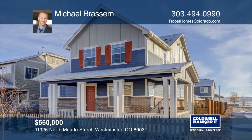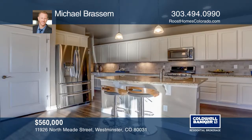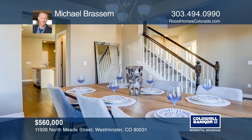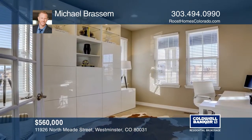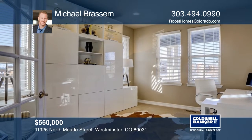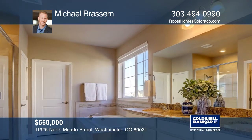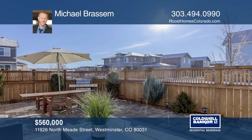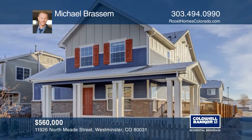This three-bedroom, two-and-one-half-bath home offers an open main level with wood floors throughout the great room, kitchen, and dining room. The large kitchen features cream cabinets, stainless steel appliances, a double oven, slab granite counters, and a huge island. All three bedrooms are on the upper level, including the spacious master suite with a five-piece bath and a walk-in closet. This home is complete with a paver patio, perfect for entertaining, and a two-car garage. See how you can unwind in your new home by calling Michael Brassom today.